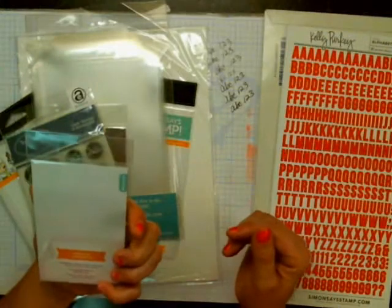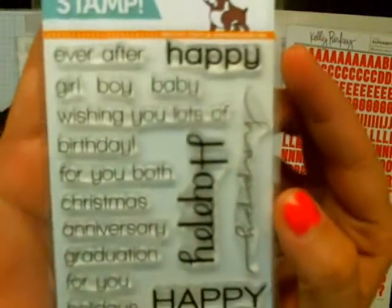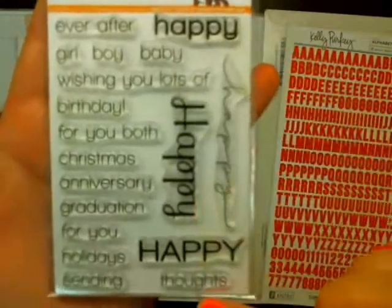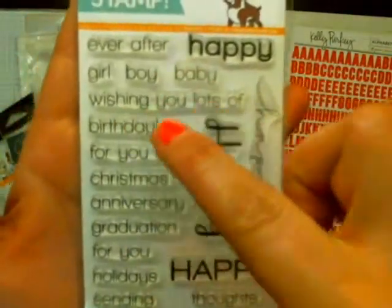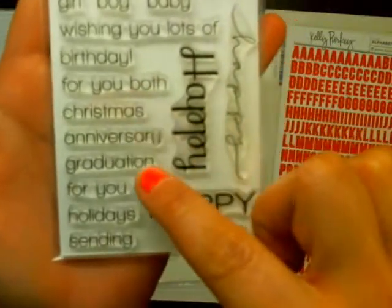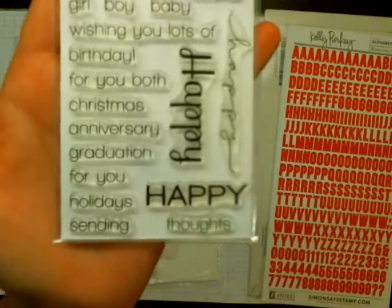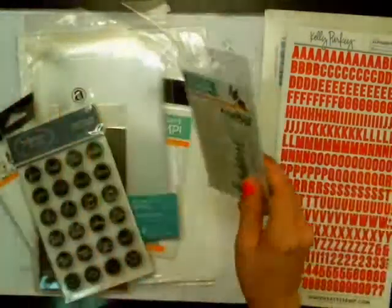Then I got this stamp set called the Happy 3x4 Clear Stamp Set. It's got all these little phrases: happy, happy thoughts, learn, ever after, boy, girl, baby, wishing lots for you, birthday, for both of you, Christmas, anniversary, graduation, you happy, and holiday sending. So I got that.